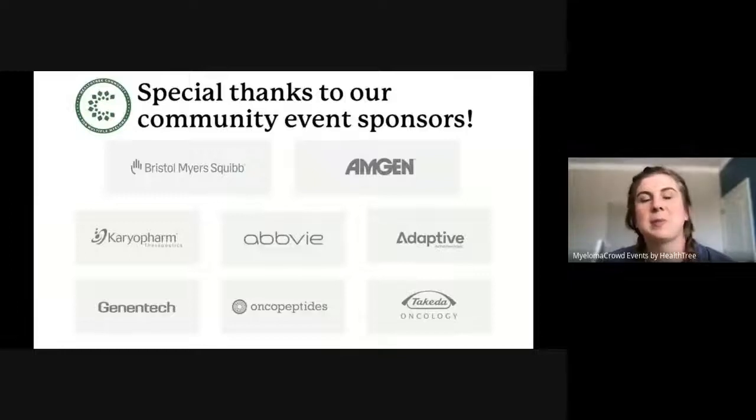A special thanks to our sponsors: AbbVie, Bristol-Myers Squibb, Amgen Oncology, Genentech, Karyopharm Therapeutics, Oncopeptides, Adaptive Biotechnologies, and Decada Oncology.